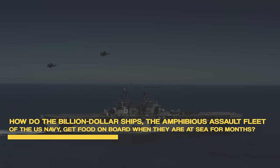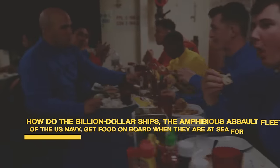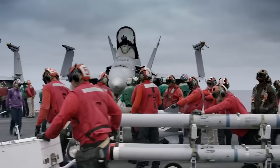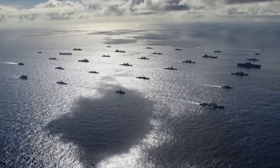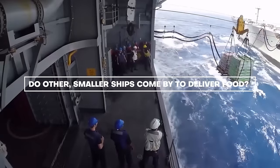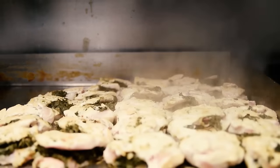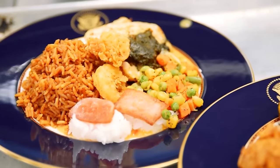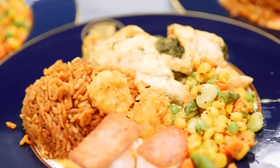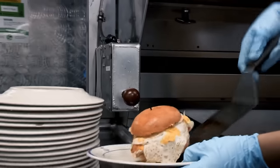How do the billion-dollar ships, the amphibious assault fleet of the US Navy, get food on board when they're at sea for months? The United States Navy is known to be one of the most powerful and dominant armed forces in the world, with countless ships operating every second of the day. How do the sailors on board get their food? Do other smaller ships come by to deliver food, or are food packages airdropped? We're about to take a tour through the galley of the US Navy's amphibious assault ships, the floating war hubs that prepare meals to rival those of a gourmet restaurant, all while conquering logistical challenges that will leave you wondering, how on earth do they manage to do that?